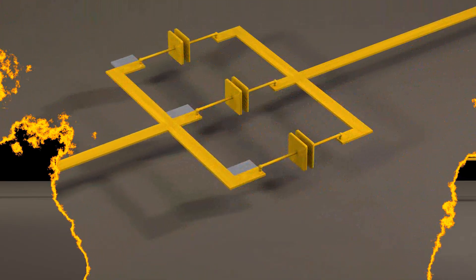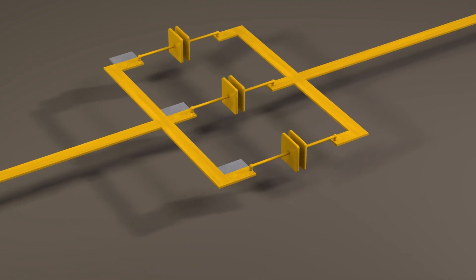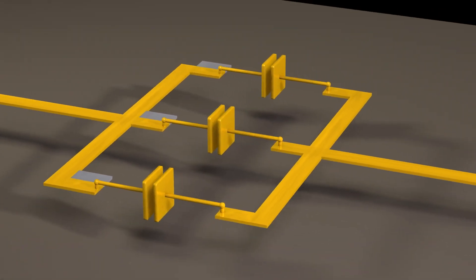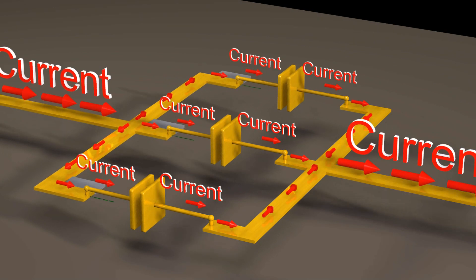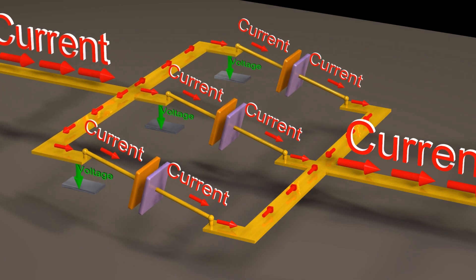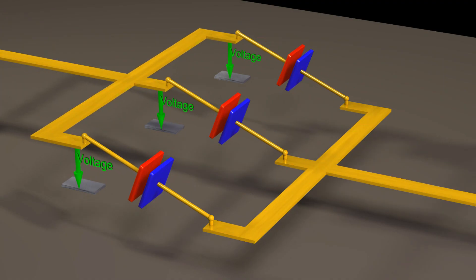Let us now consider capacitors in parallel. If we force a constant DC current through capacitors in parallel, the current will split up, and only a fraction of the total current will flow through each capacitor. As a result, the voltage across each capacitor will increase more slowly, and the voltage at the end of the ten-second time period will therefore be smaller.